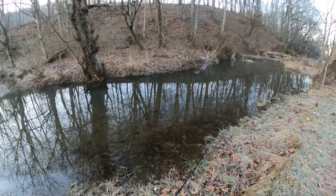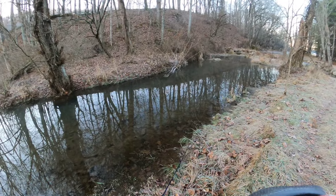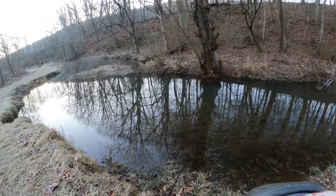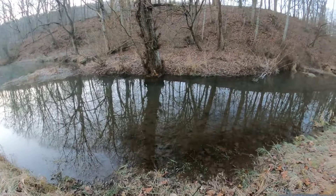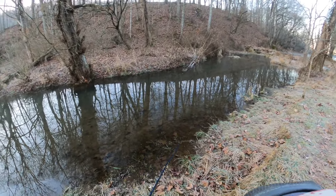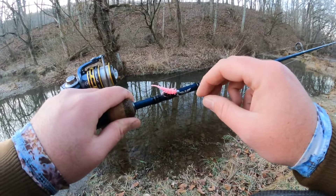Hello everyone and welcome to another episode here on NRV Outdoors. Today we are back at the creek for another early morning wintertime trout fishing adventure. We are here with some good friends bright and early for a little bit of trophy trout fishing. This creek is freshly stocked with some absolute giant fish. We're going to be starting off our day throwing around that pink creek bug on that 1/32nd ounce ball head jig.